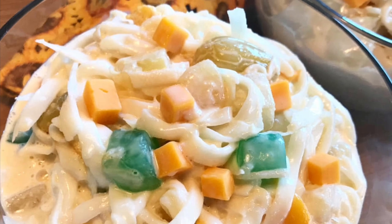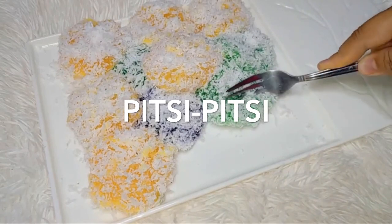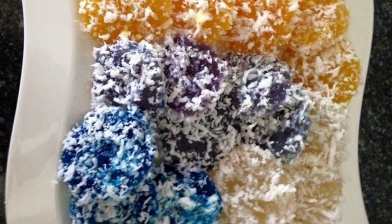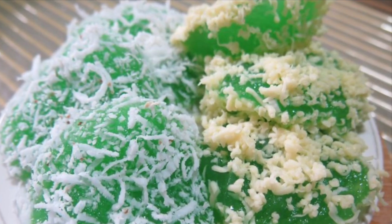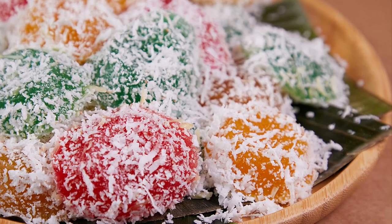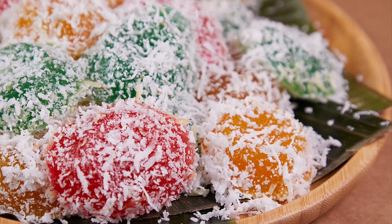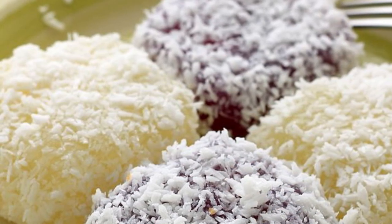Eighth on our list: Pichi Pichi, a Filipino dessert made from cassava, water, sugar, and lye. The cassava is first peeled, grated, and washed. The grated cassava is then mixed with water, sugar, and lye, and the mixture is transferred into pans or molds which are put in a steamer until the mixture is cooked and soft. The cooked Pichi Pichi can then be rolled in freshly grated coconut or topped with grated cheese and latik. Some vendors add food coloring to the mixture prior to steaming to create colorful variants.